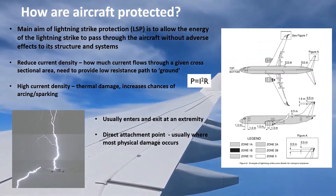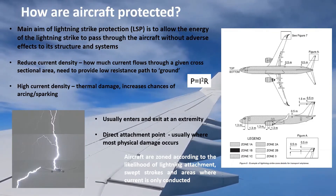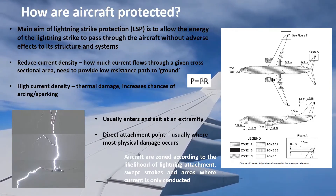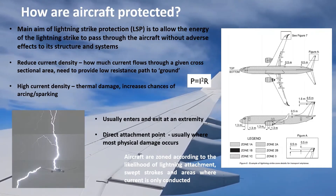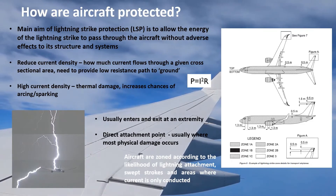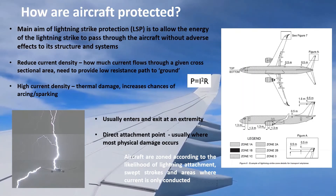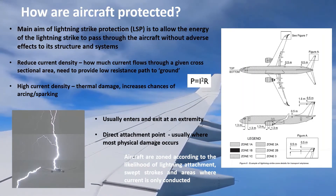Aircraft are zoned according to the probability of a lightning attachment. As the aircraft moves, the lightning channel will actually attach to different parts of the aircraft — these are called swept strokes. There are also areas where the lightning is only conducted through the internal structure of the aircraft, for example where the current is conducted through the fuselage and the wing to finally come out of the wing tips.